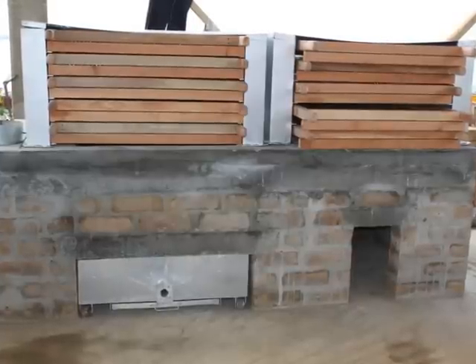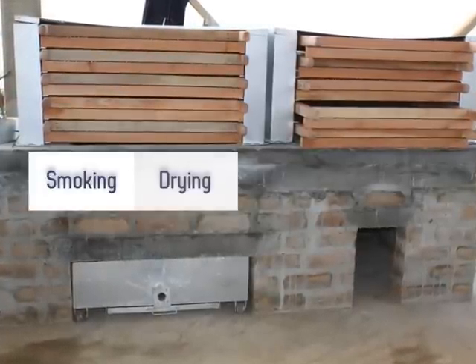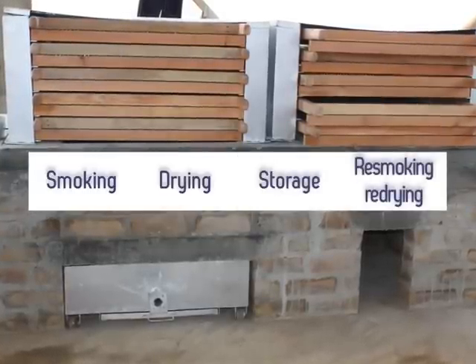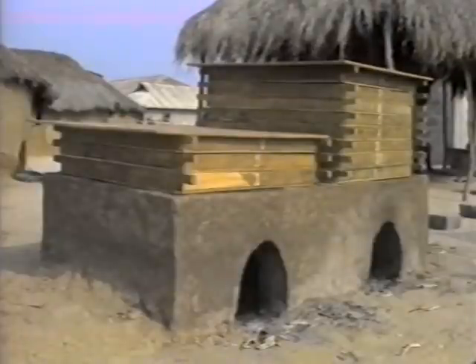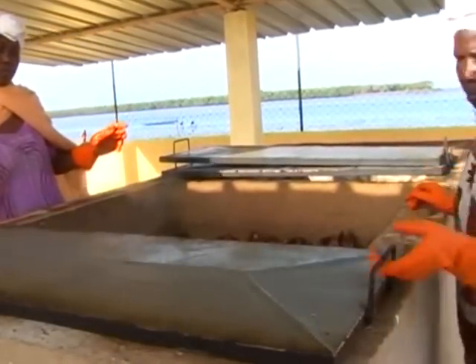In addition, it can be used in different ways — not only to smoke and dry fish products, but also to perform storage and re-smoking and re-drying operations. In fact, this technique took stock of the strengths of existing improved kilns — for example, the chorkor, the banda, the altona and the cinder block — while addressing their weaknesses.